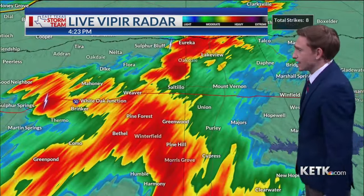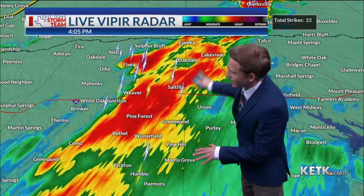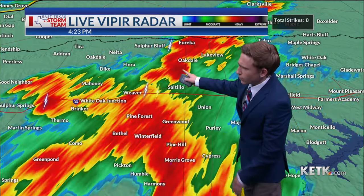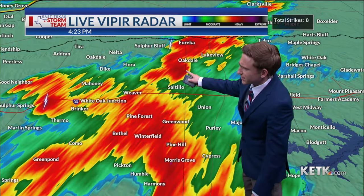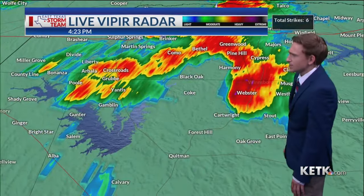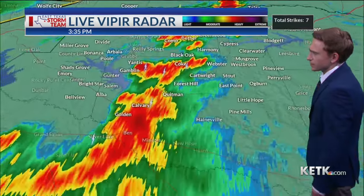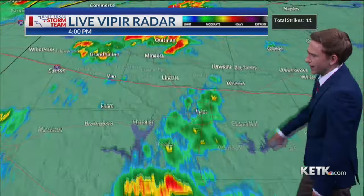If we do see signs of rotation, the National Weather Service may issue a tornado warning. There's quite a bit of rain over Hopkins and Franklin County, a little bit of lightning — not really seeing any rotation. There may be some broad rotation near Oakdale, but we'll continue to monitor that. Further to the south and southwest over Upshur County, some lightning strikes and very heavy rain over Winnsboro, and further southwest we've got even more rain.